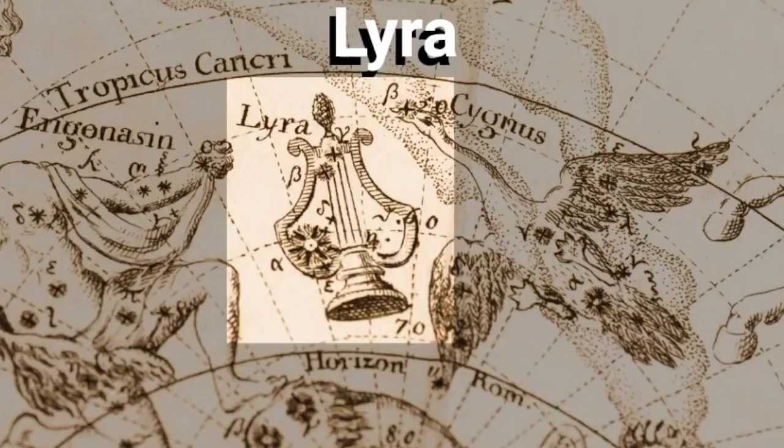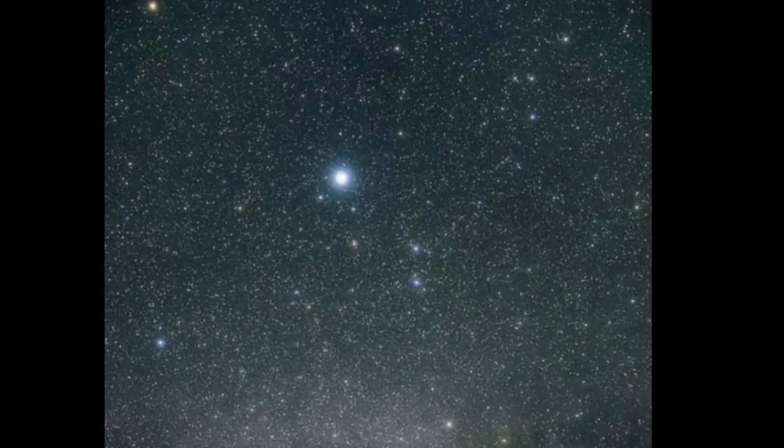Welcome, my name is Janine and in this video we will review how to find the Constellation Lyra in the summer sky. The Constellation Lyra is one that is fairly small in the sky, but it is really easy to find because of its recognizable pattern and the bright star Vega that stands out within its borders.